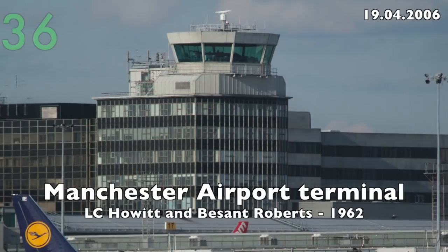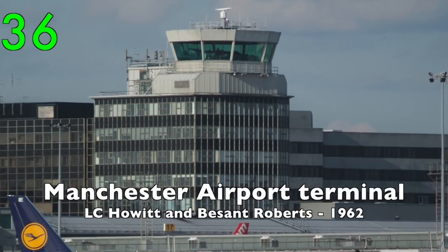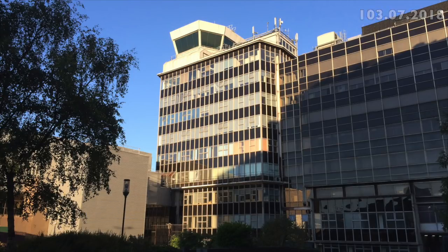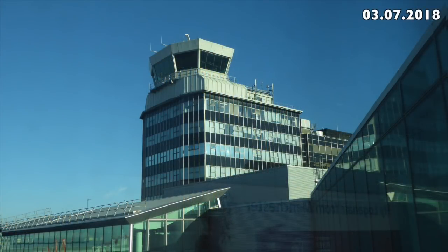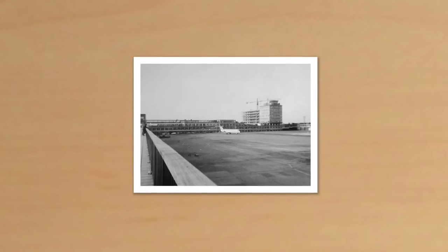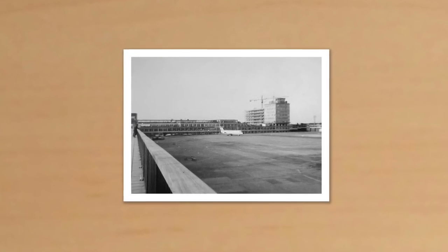Number 36: the 1962 Terminal at Manchester Airport by L.C. Howitt and Besant Roberts. As a child I found it exciting and futuristic. Here's a photo of mine from 1973.